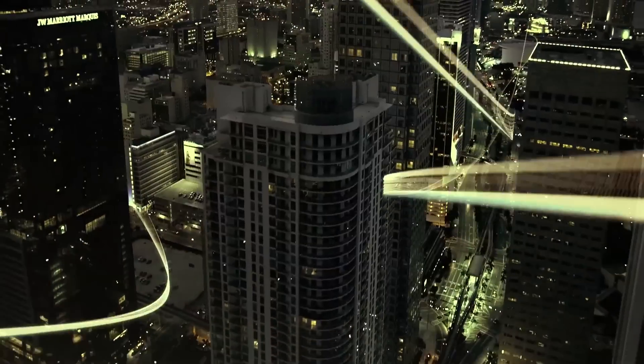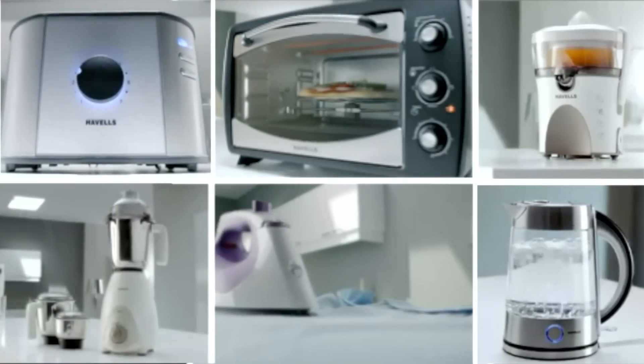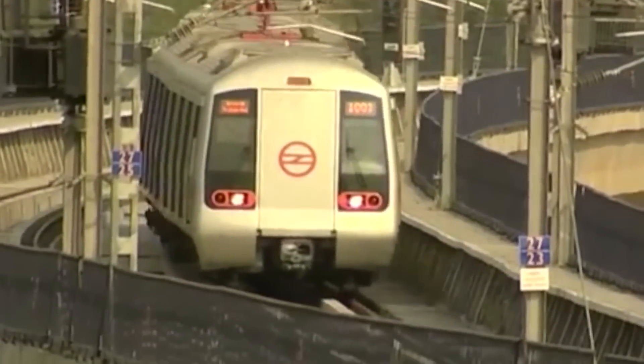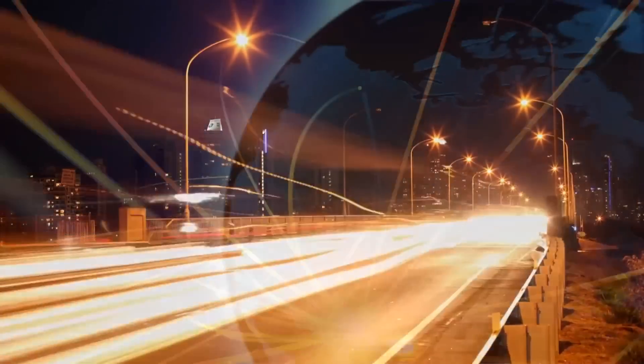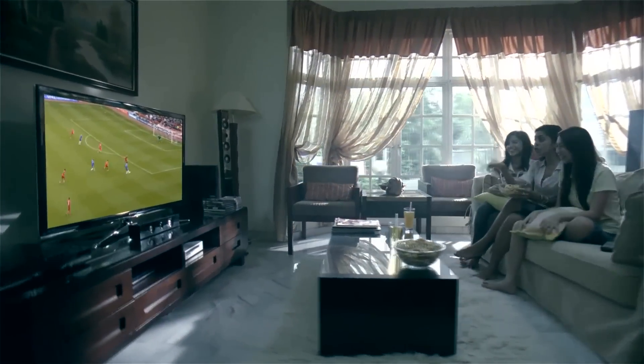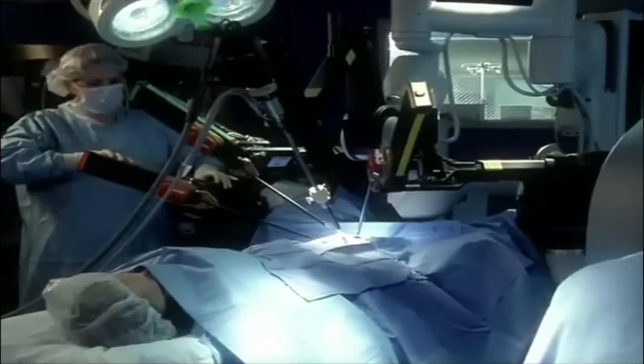Electricity has become an important part of our lives today. It runs appliances, illuminates homes, ensures mobility and keeps us connected to the world. Today, electricity has become a lifeline for everyone. But electricity, if not controlled, can sometimes be harmful.